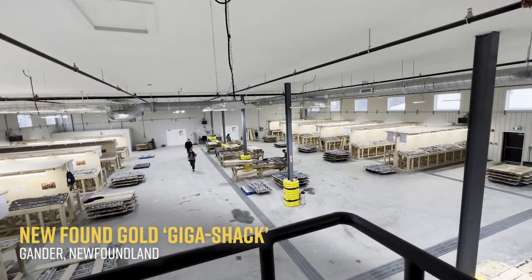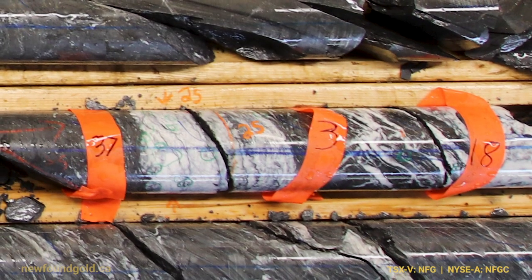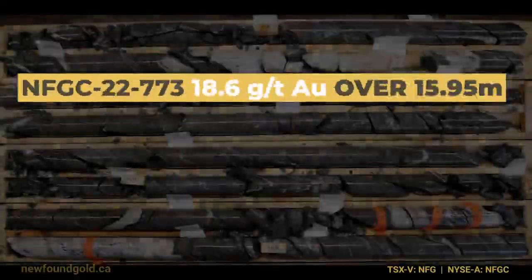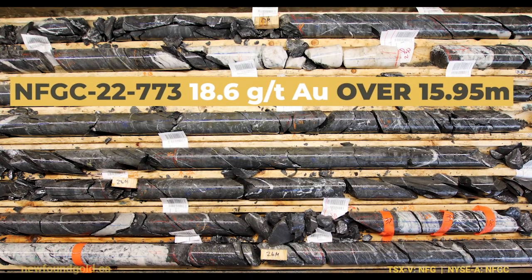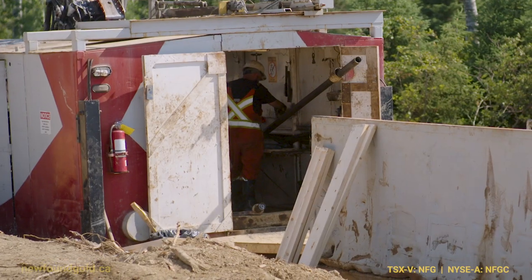This hit that we're releasing today is quite a significant high-grade domain. It's within this new structure that we've identified at Keats West. We've had multiple high-grade hits into this fault zone, one of which we're releasing today which is nearly 20 grams over 16 meters, which is very significant. This very high-grade hit essentially adds surface — we collared right into it, so this structure does come right to surface, and the majority of our drill holes into it today are within 100 meters of surface.